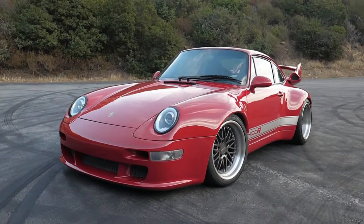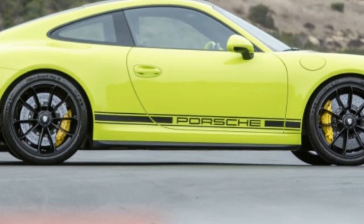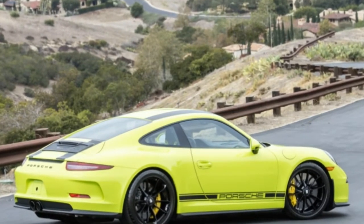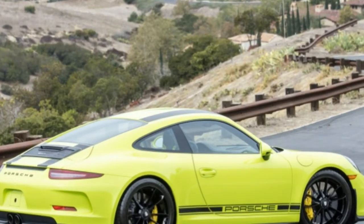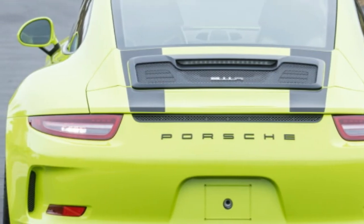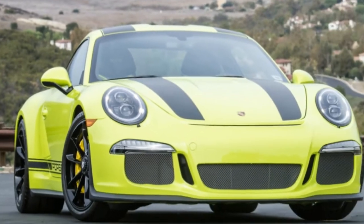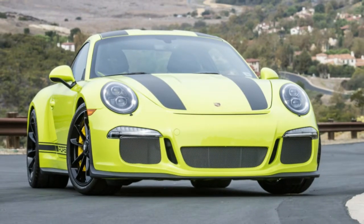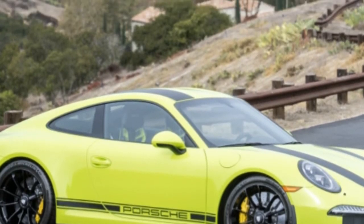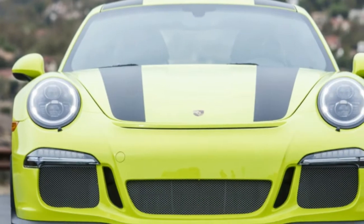The Porsche 911 R is one of the most revered and sought-after cars to ever roll out of the factory doors in Stuttgart. The model was limited to just 991 units, an homage to this generation of 911's internal code. It was an enthusiast special and an ode to driving pleasure — and not just flat-out speed.